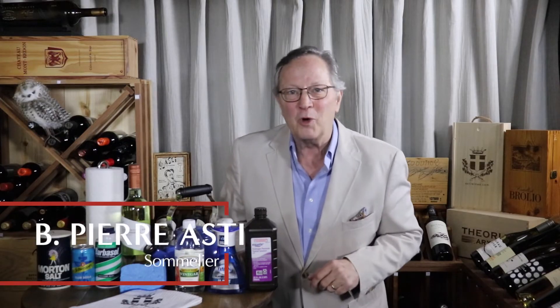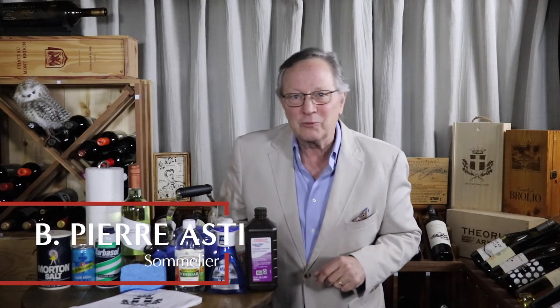Hey there. I'm Pierre and welcome to Assy Wine Consultants. As we learn more about wine, we see there are all kinds of ups and downs to our beloved juice. An age-old problem is how do I get the red wine stain out once I've spilled my wine? Well, I've drunk my share and spilled my share of wine in my day.